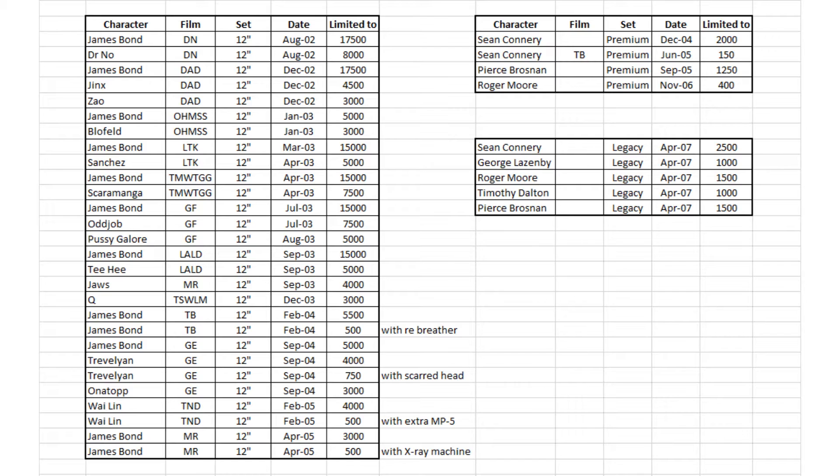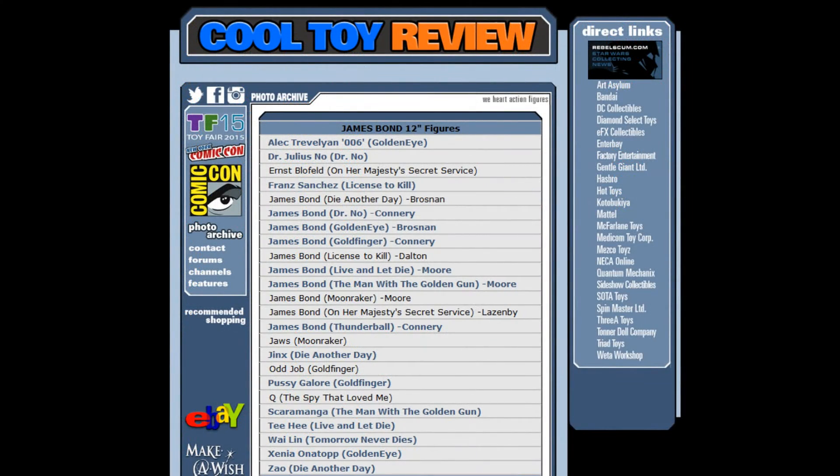Also, rather than show pictures of all of the figures and all of the accessories, I'll point you in the direction of Cool Toy Reviews, who have comprehensive details and pictures of most of the figures. A link to their site is in the description.